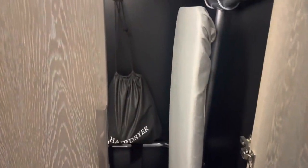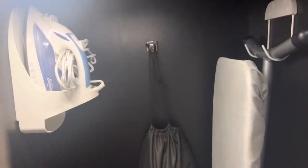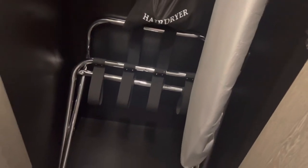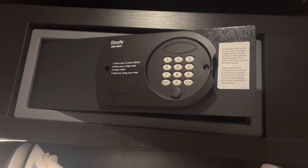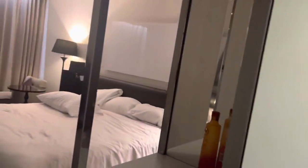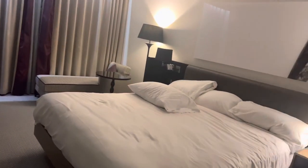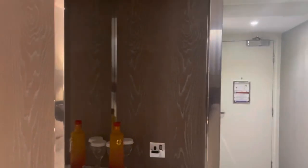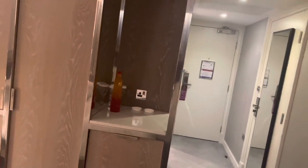We've got the ironing board, we've got a hair dryer, and the iron as well. You've got the safe obviously to put your passport and your important things — just put in the numbers and you're good to go.